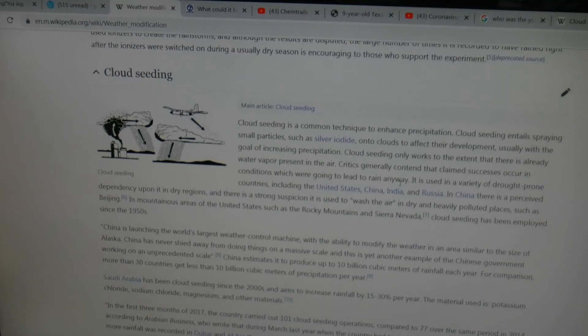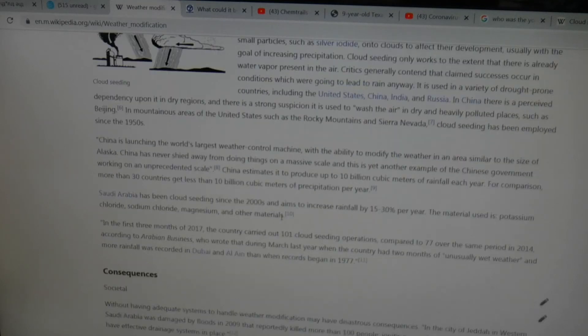It is used in a variety of drought-prone countries including the United States, China, India, and Russia — and a whole bunch of other countries. There's a perceived dependency upon it in dry regions, and there's strong suspicion it is used to wash the air in dry and heavily polluted places such as Beijing. In mountainous areas of the United States like the Rocky Mountains and Sierra Nevada, cloud seeding has been employed since the 1950s. China is launching the world's largest weather control machine with the ability to modify the weather in an area similar to the size of Alaska.